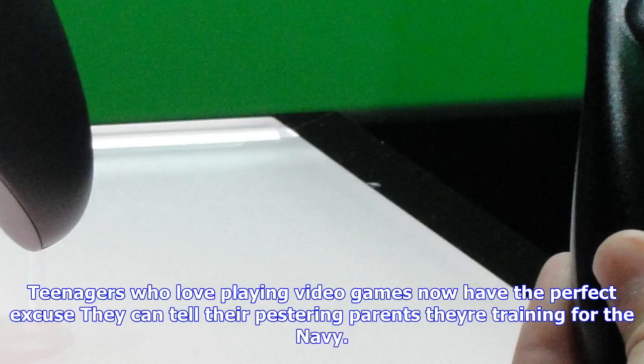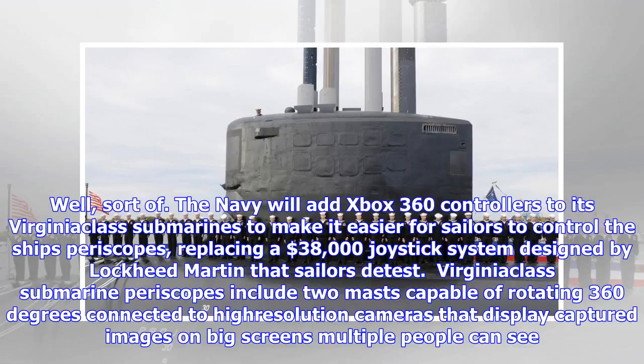Teenagers who love playing video games now have the perfect excuse they can tell their pestering parents they are training for the Navy. Well, sort of. The Navy will add Xbox 360 controllers to its Virginia-class submarines to make it easier for sailors to control the ship's periscopes, replacing a $38,000 joystick system designed by Lockheed Martin that sailors detest.